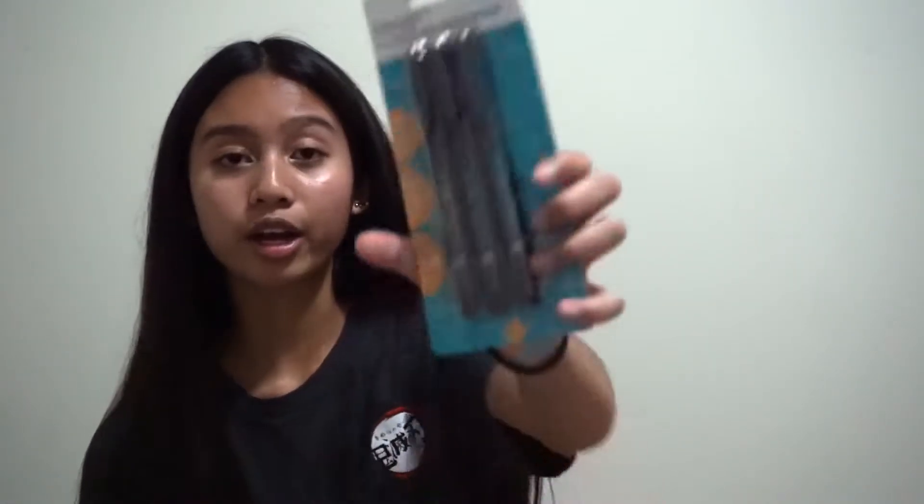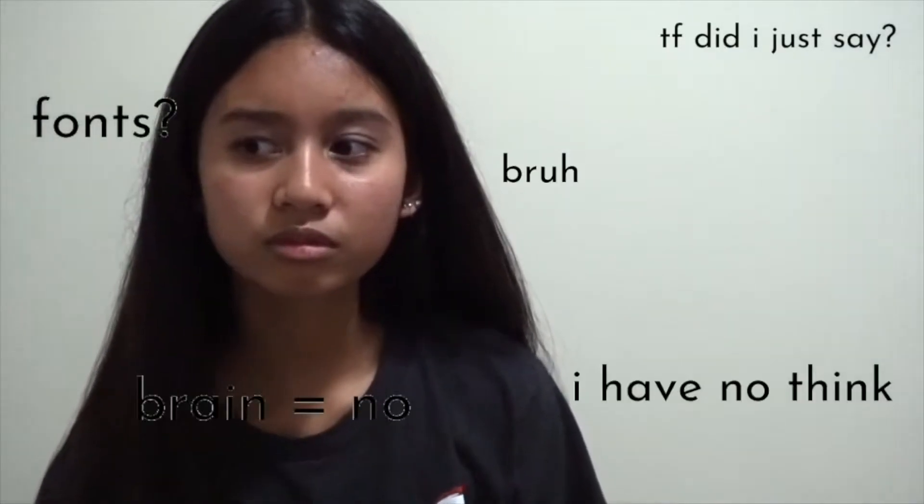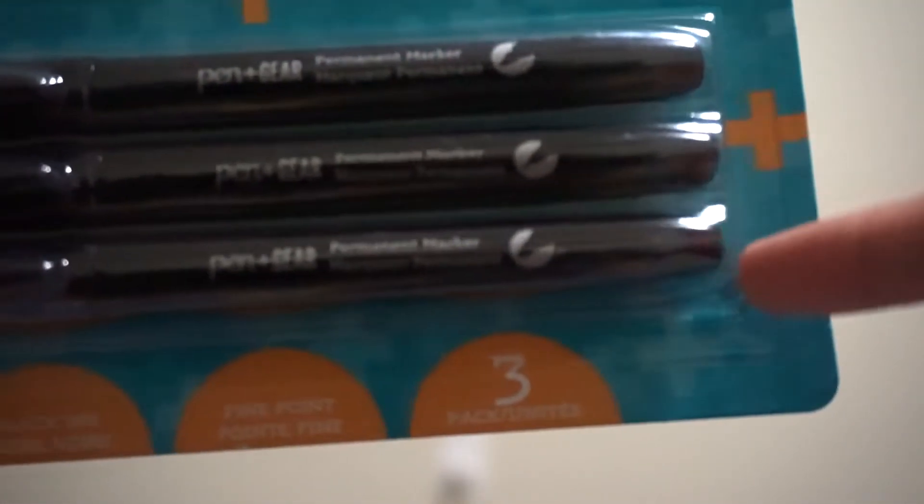Next I've got a two-pack of normal white erasers. I also got pens and markers — I got permanent markers and they come in different tip sizes. This one is a normal tip, this one's a fine tip, and this one's a thick tip. I really hope these don't bleed through the paper.